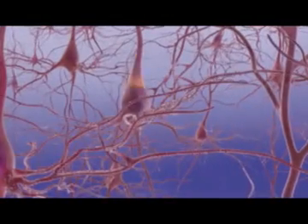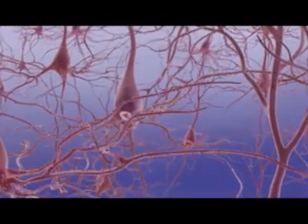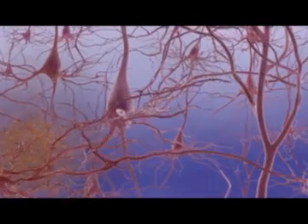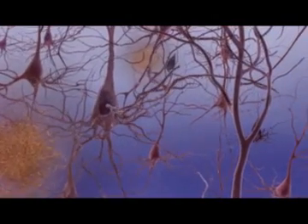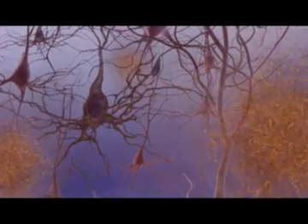Healthy neurotransmission is important for the brain to function well. Alzheimer's disease disrupts this intricate interplay by compromising the ability of neurons to communicate with one another. The disease, over time, destroys memory and thinking skills.